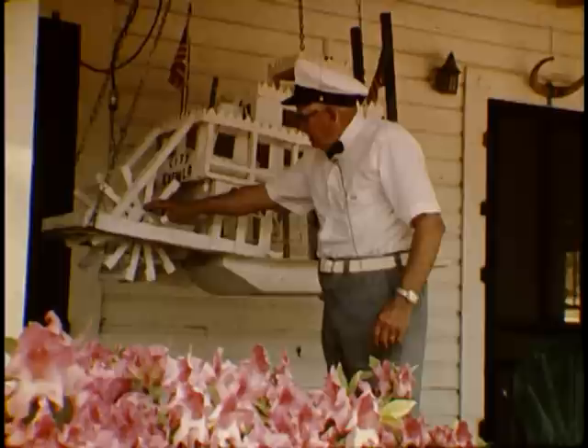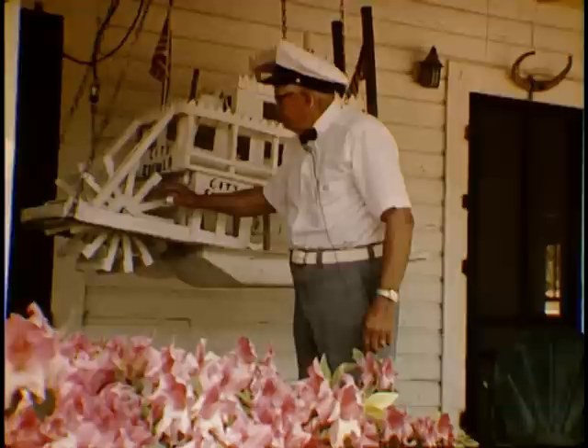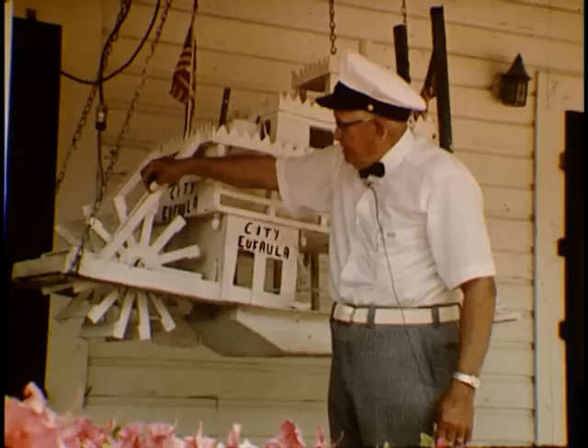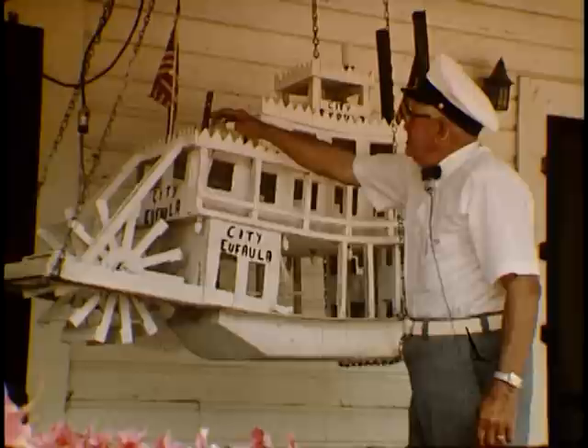This is what they call the main journal. This is the flange. This is the shaft right in there. And this is the wheel arm. And this plank here is the bucket plank. And this here represents the hog chain embraces, and this right there represents the hog chains.